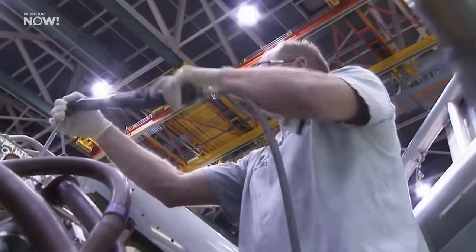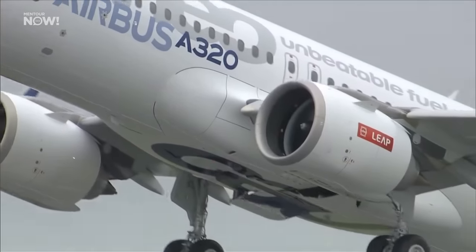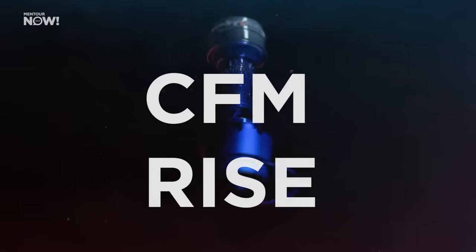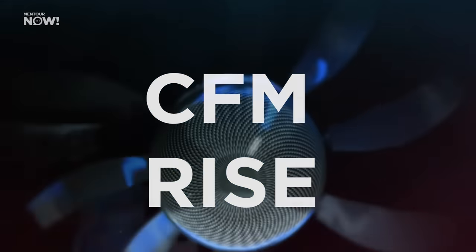Boeing and Airbus have both upgraded the engines on their 737 and A320 families during the last decade. The new engines fitted are a whopping 14 to 15% more efficient than the older ones. But now, the CFM RISE engine promises to completely eclipse this performance. And strangely, we almost had this type of engine three decades ago — it's a really fascinating story.